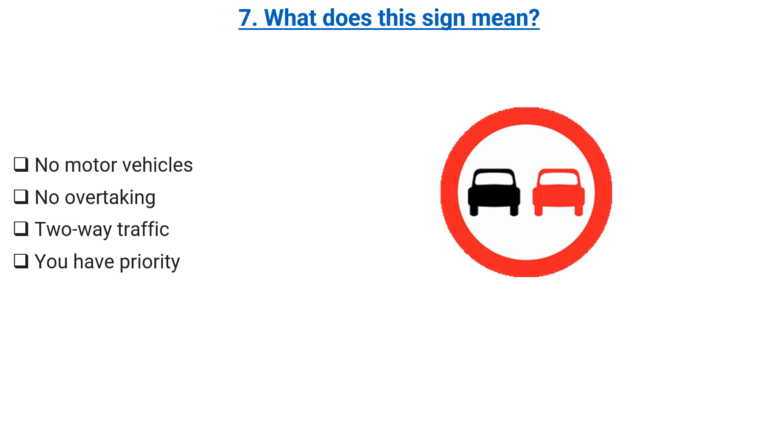What does this sign mean? No motor vehicles. No overtaking. Two-way traffic. You have priority. Correct answer: no overtaking.